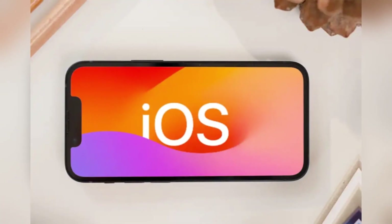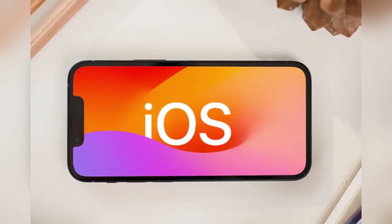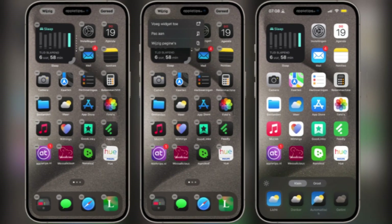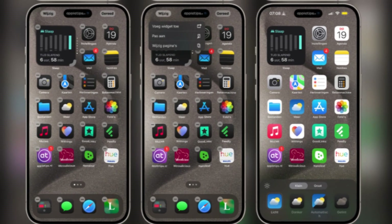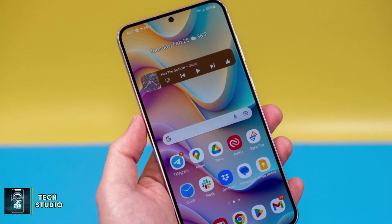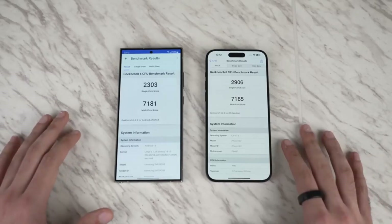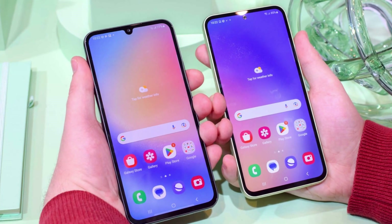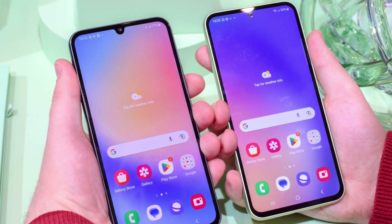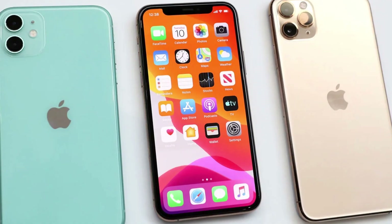As for software, the iPhone runs iOS, which has seen some welcome changes this year, bringing it closer to the flexibility of Android. You can now place app icons anywhere on the home screen and even customize their colors. But if customization is what you're after, Samsung's One UI still reigns supreme with features like split-screen multitasking, themes, and more. Samsung has also stepped up its software update game, promising seven years of updates for the Galaxy S24 Ultra, compared to Apple's five-year commitment for the iPhone.